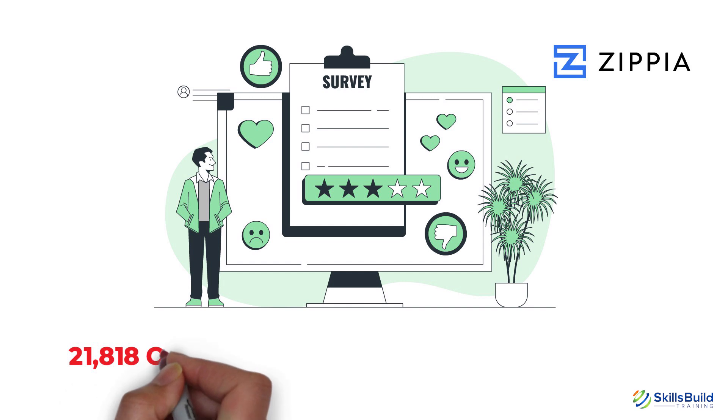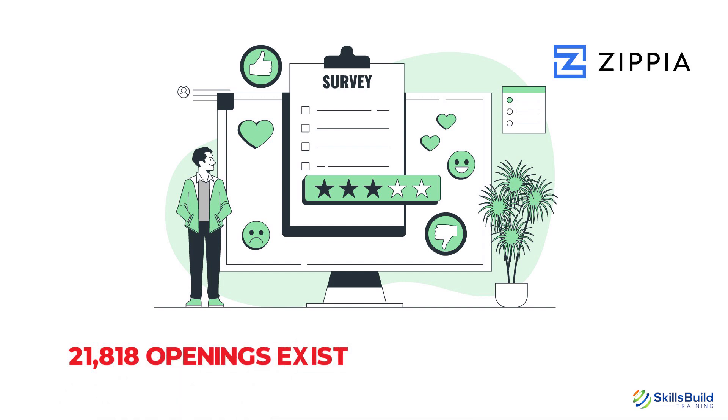A recent survey from Zippia revealed that nearly 21,818 openings exist for this job role in the U.S. alone.